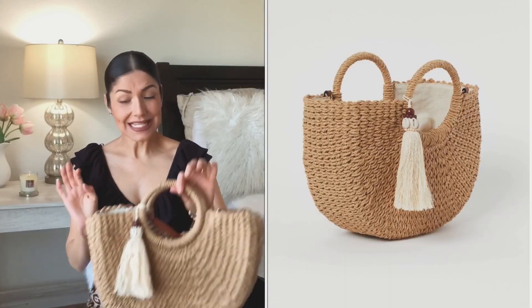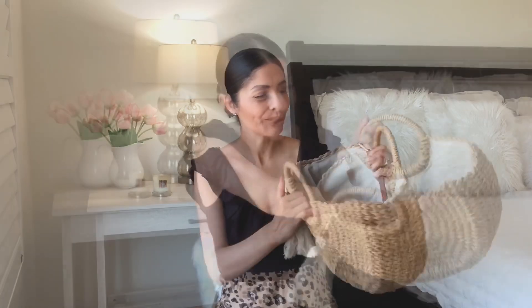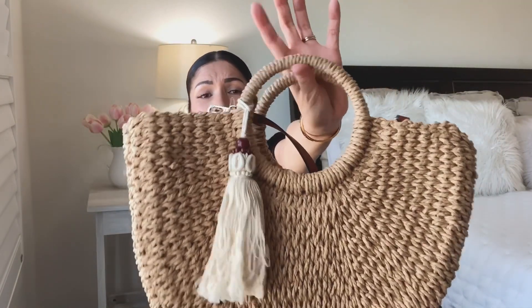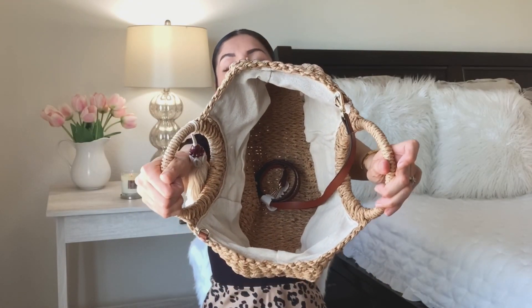The first item is this gorgeous raffia bag. Yes, I bought another raffia bag — why not! The one I currently have I thrifted, and I've been wearing that to the beach. This one is super cute, it has a strap so you can wear it crossbody. Look at the tassel, it's so cute! And look at the interior, it's pretty roomy.